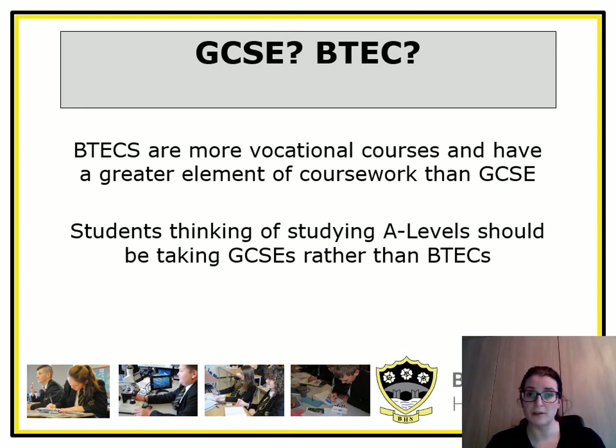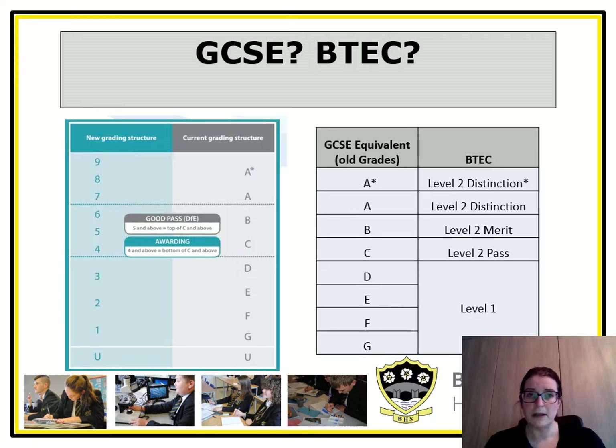Students who are thinking of studying A levels should really be taking GCSEs rather than BTECs. You may be slightly unfamiliar with the new grading system — GCSEs are graded 1 to 9. The DfE considers a 5 to be a good pass and a 4 to be a standard pass; a 4 is equivalent to the old C grade. For BTECs, a C is equivalent to a level 2 pass.